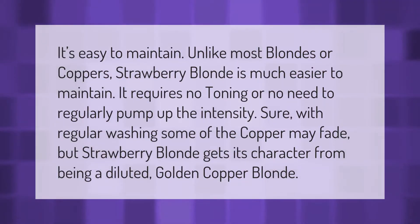It's easy to maintain. Unlike most blondes or coppers, strawberry blonde is much easier to maintain. It requires no toning and no need to regularly pump up the intensity. Sure, with regular washing some of the copper may fade, but strawberry blonde gets its character from being a diluted golden copper blonde.